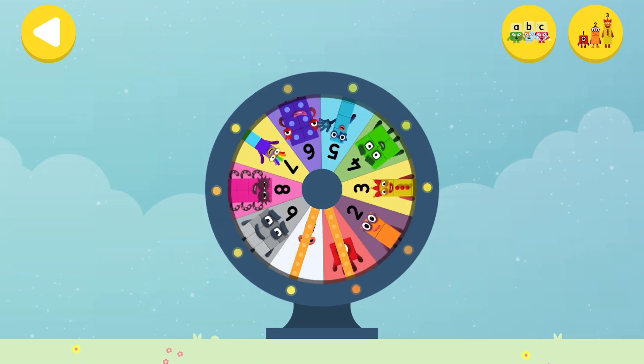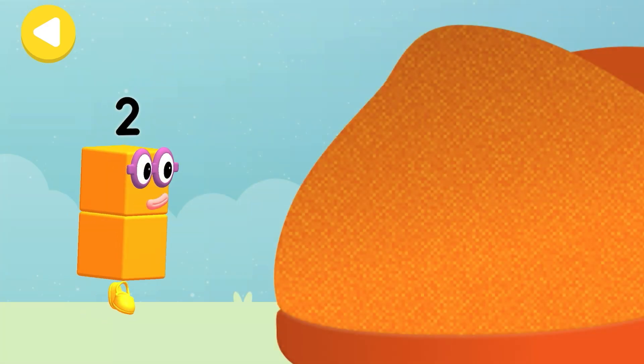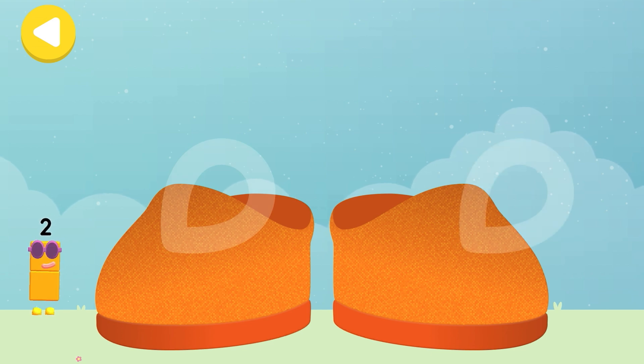Spin the wheel to find out which number block you're going to help! Can you help number block two on his way home? Trace the line and help the number block get home safely!